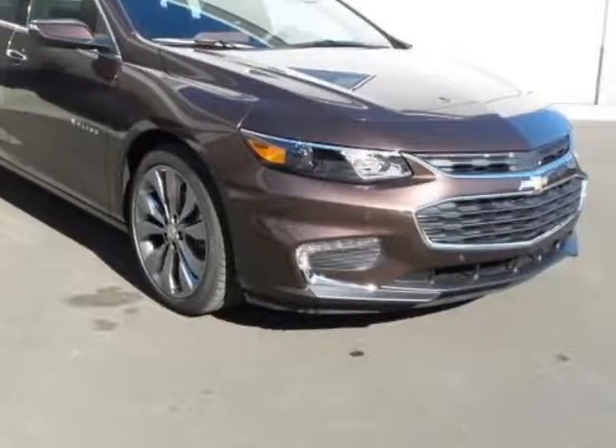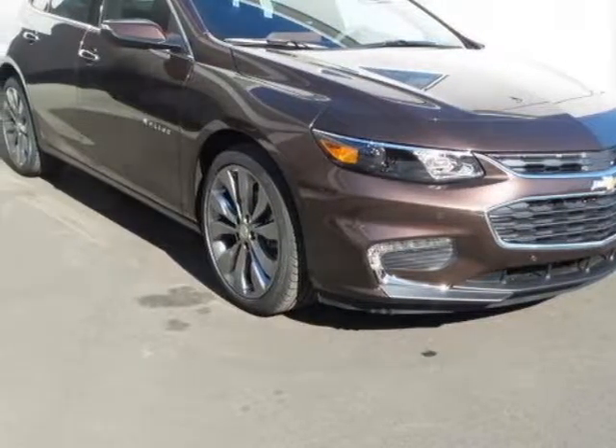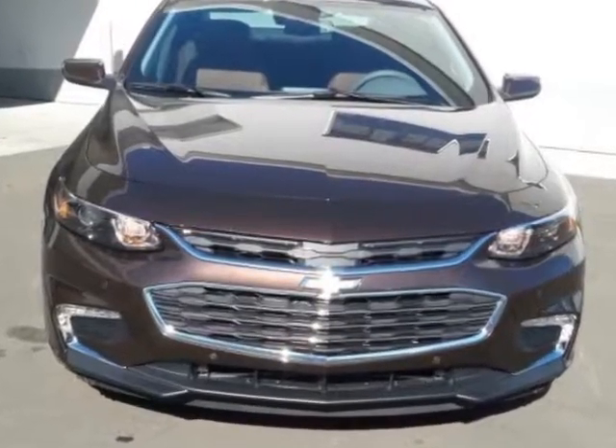Check out this new 2016 Chevrolet Malibu. For your protection, this vehicle has a full factory warranty.